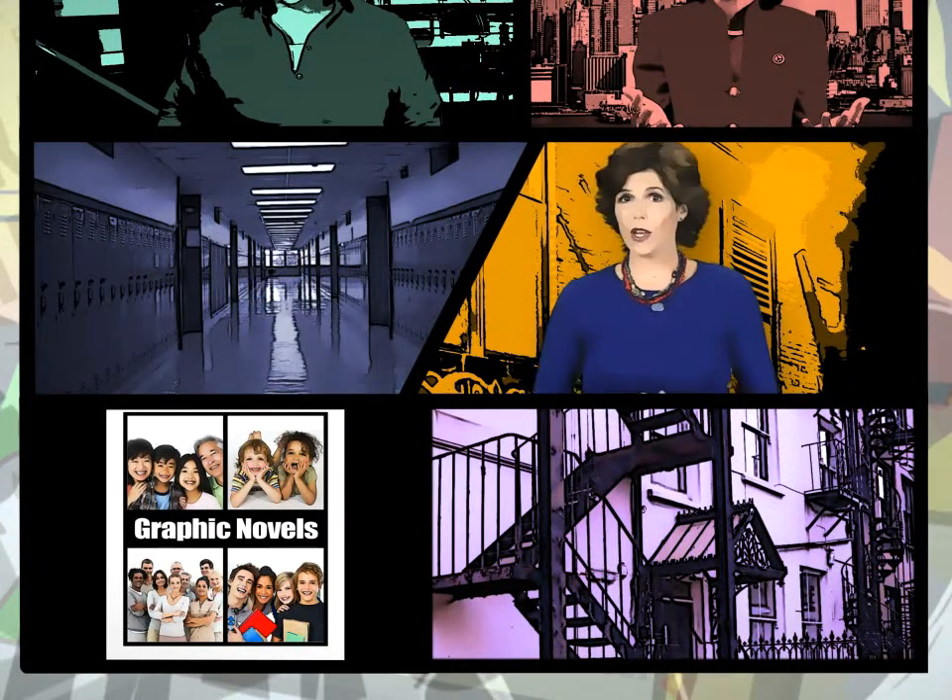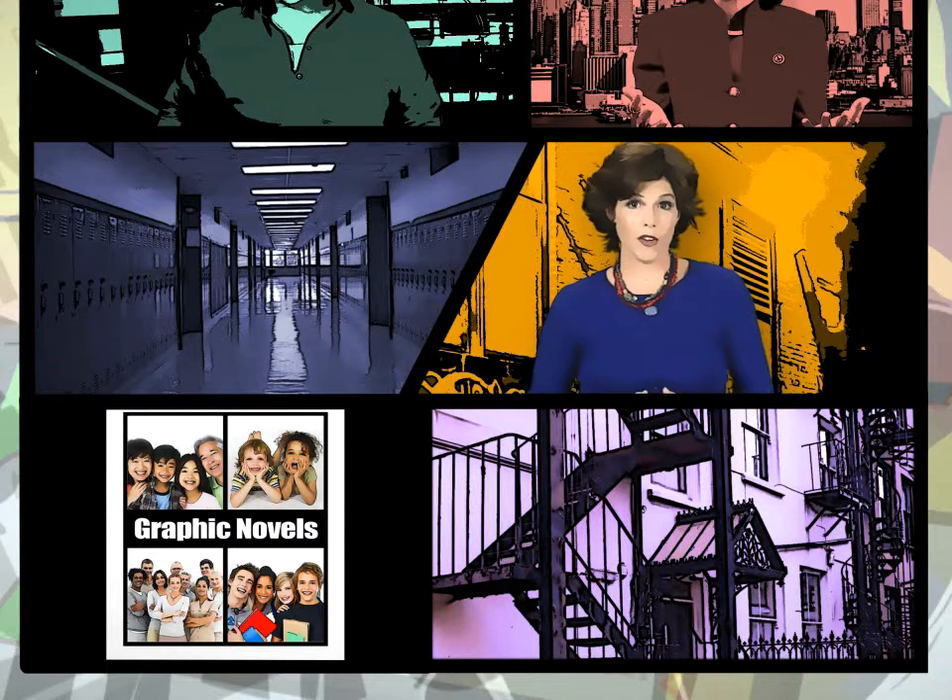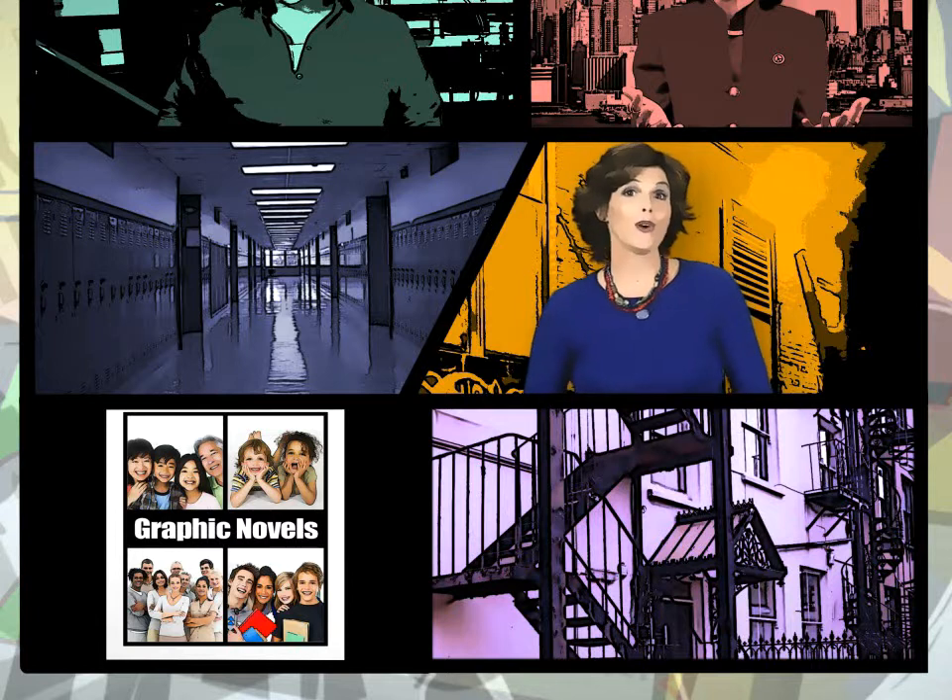Think children's stories, early readers, biographies, memoirs, and the classics — all transformed into panels and ink. Welcome to Baker & Taylor's Guide to Graphic Novels. We've gathered experts from within Baker & Taylor and throughout the industry to share what's hot in graphic novels and gain some ideas for expanding your library's collection.